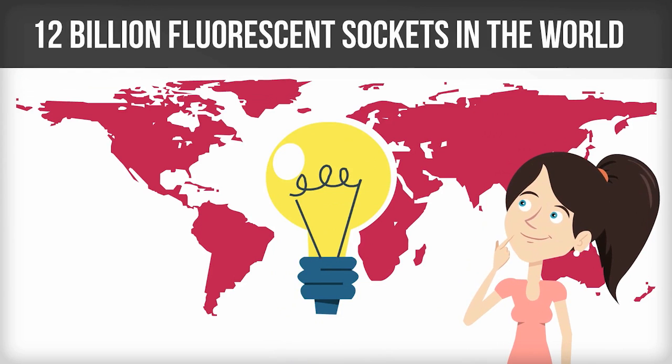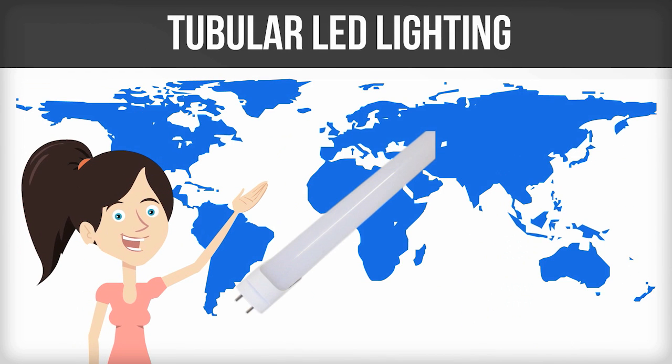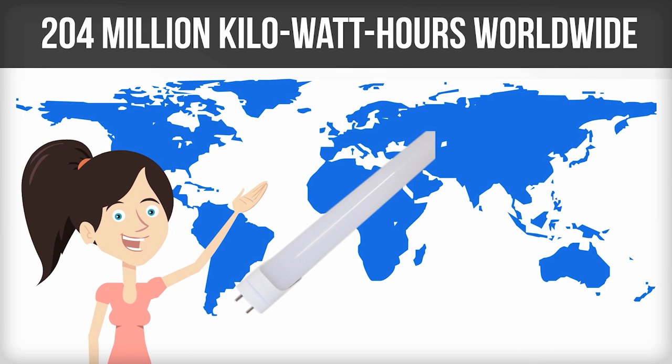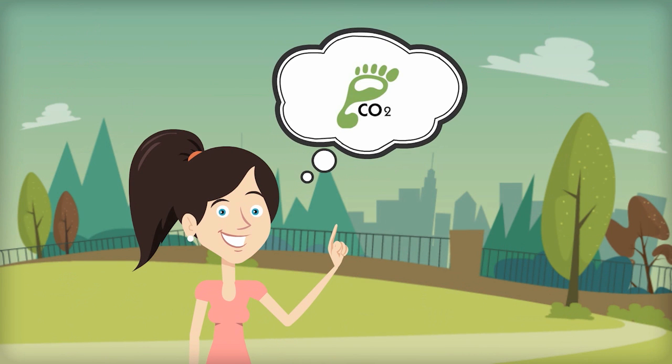It is estimated that there are 12 billion fluorescent sockets in the world. Retrofitting all of them with tubular LED lighting has the potential to reduce electricity consumption by 204 million kilowatt hours worldwide. This contributes to reducing our carbon footprint, which has implications we can look at in several ways.